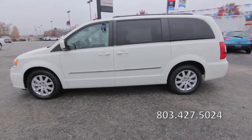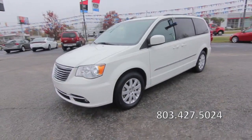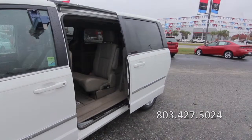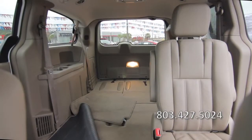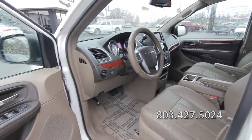Features include a front dual-zone air conditioner, remote keyless entry, heated and powered door mirrors, automatic sliding rear passenger doors, third-row seating, power windows, power door locks, a power driver's seat, and a center console.